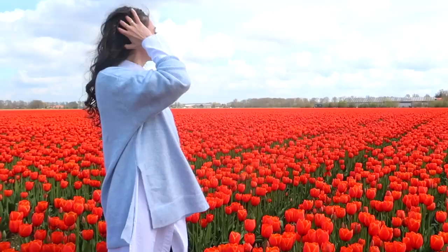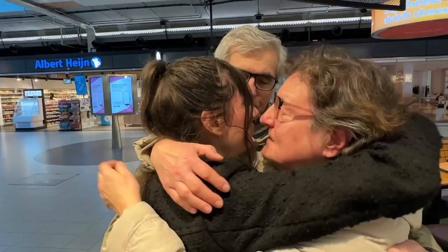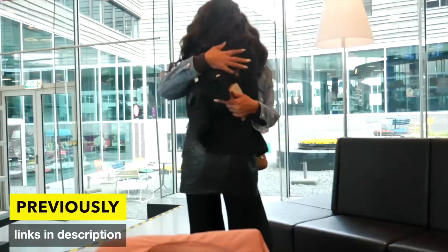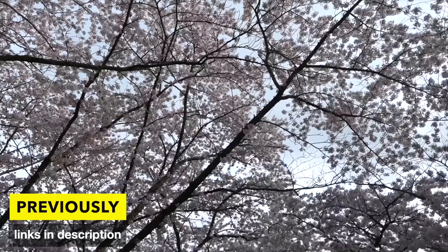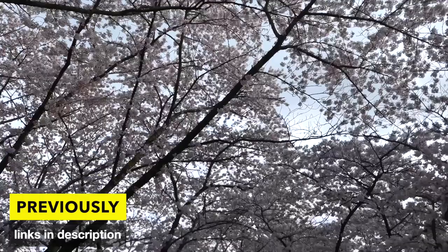I think right now you should also watch the other episodes of my From India to Netherlands series. It's the first time I'm back in the Netherlands in three years, so I documented everything. The other episodes are about Amsterdam, surprising my friends, and visiting other places in the Netherlands — so enjoy watching that now.